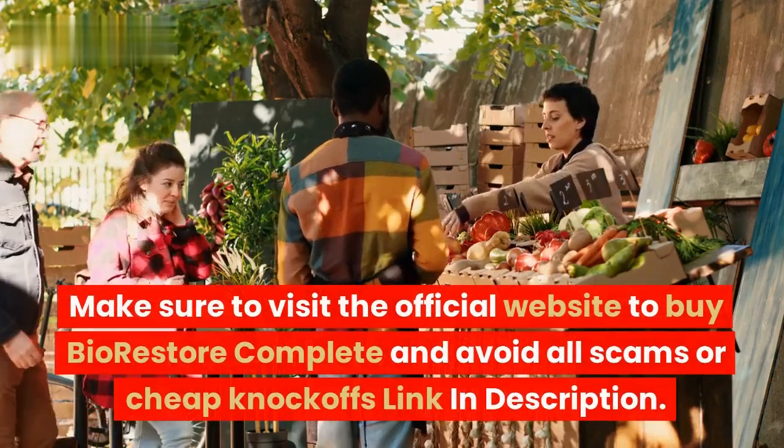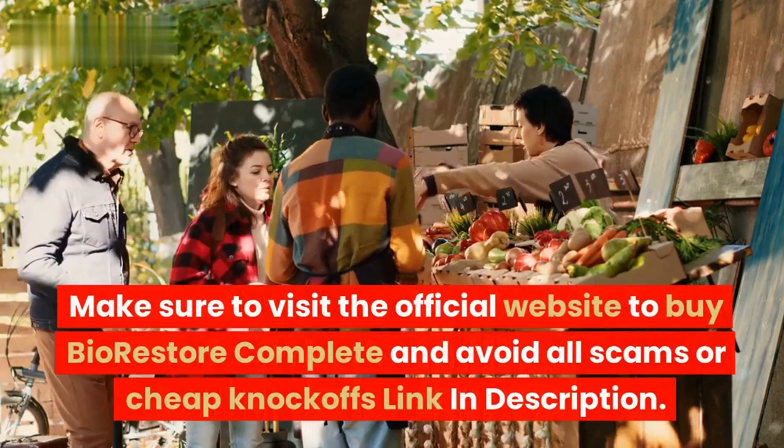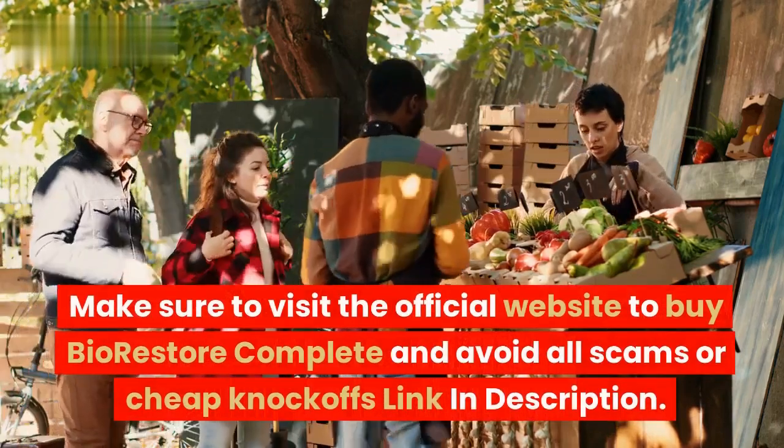Make sure to visit the official website to buy BioRestore Complete and avoid all scams or cheap knockoffs — link in description.